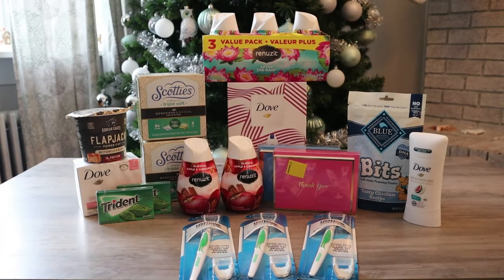Hey everyone and welcome back to my channel, Bless Your Coupons. Today I have a Walmart Ibotta haul for you, so stay tuned and I will show you what I got.